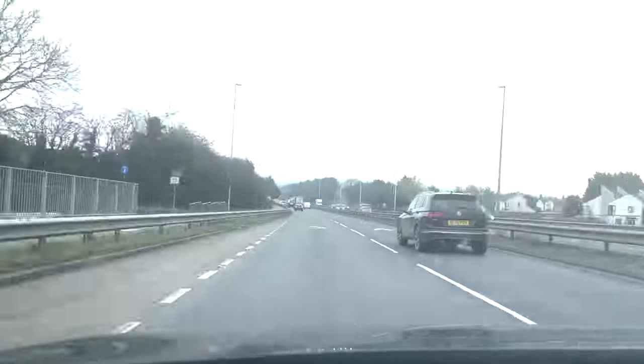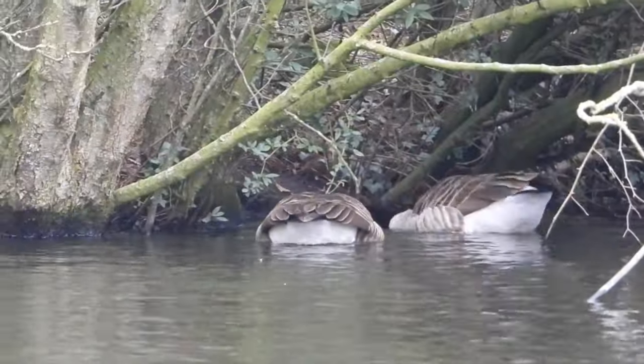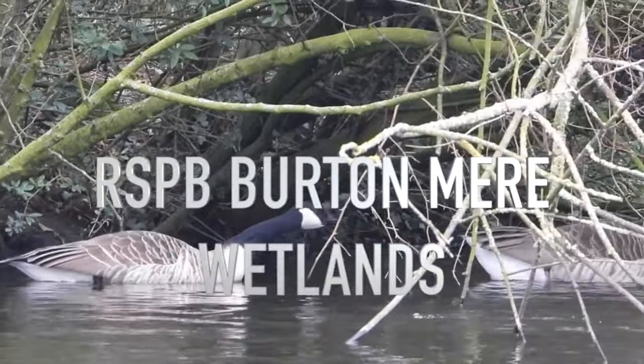Our day started with a drive down the Wirral to Burtonmere Wetlands. We are at Burtonmere Wetlands to see if we can pick up any more birds for our big year — if you can hear us past the geese, they're making a right racket chasing each other off.